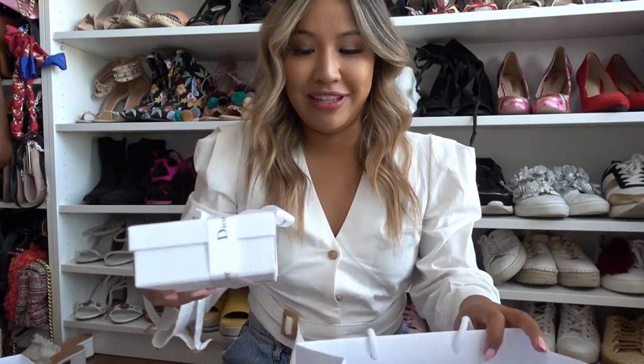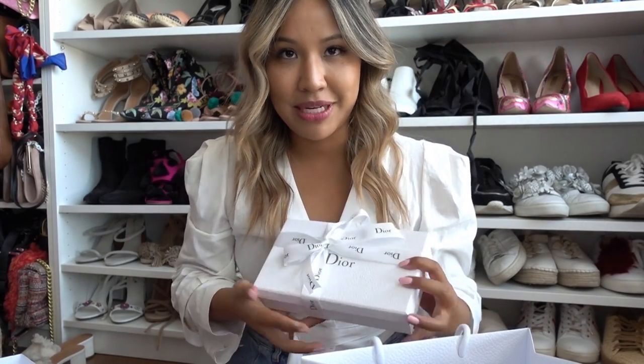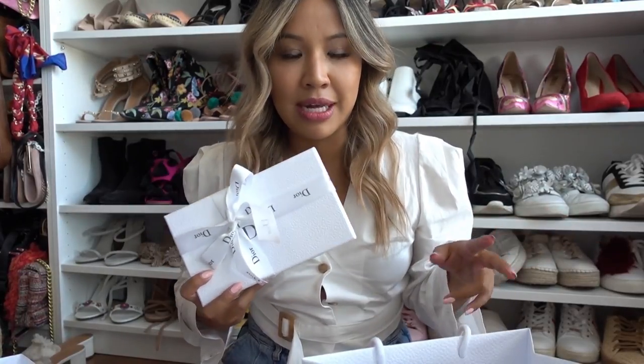Martha, my sales assistant, was so lovely — she basically let me try on all the bags. My friend Jen has a small one, and I thought maybe I want a small one too. But it doesn't really fit my iPhone Plus.